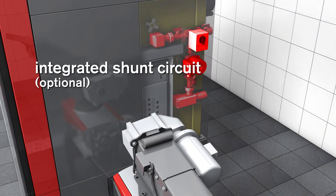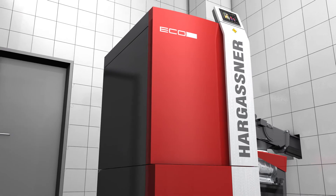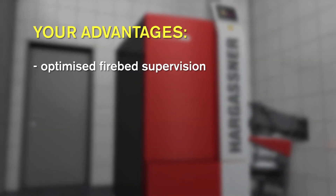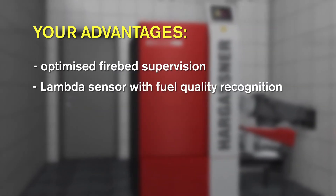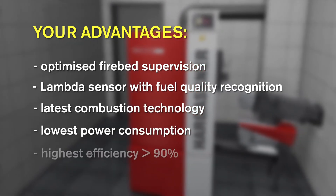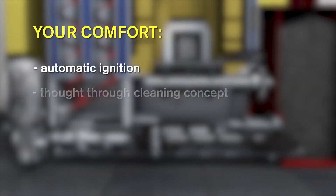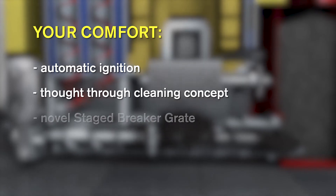Hargassner offers an integrated back-end protection as an option — quickly and easily installed, perfect in operation. When you decide to purchase a Hargassner Eco-HK installation, you will receive the latest technology, a warranty for minimized power consumption and lowest emissions with highest efficiency, and of course, the famous Hargassner Extra-Class Heating Comfort.